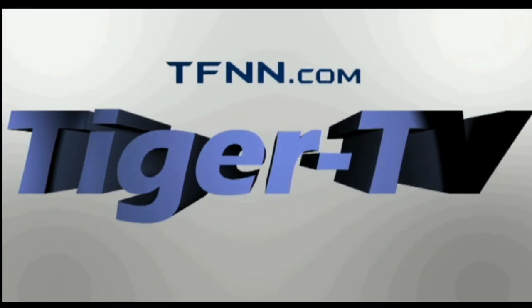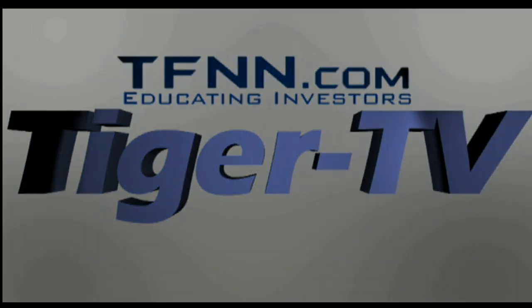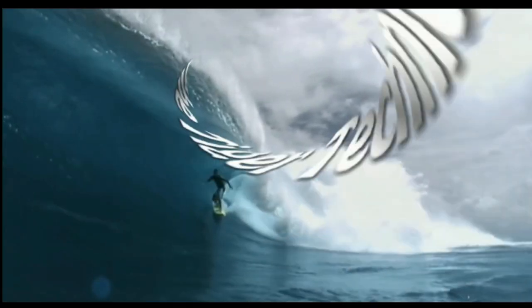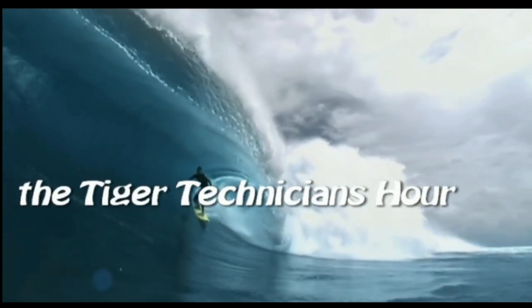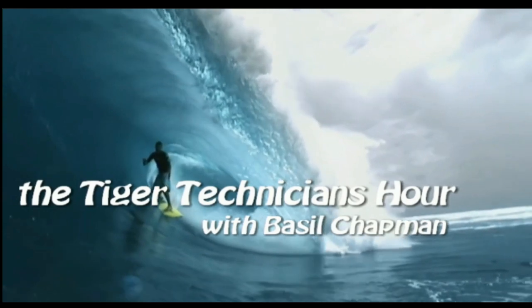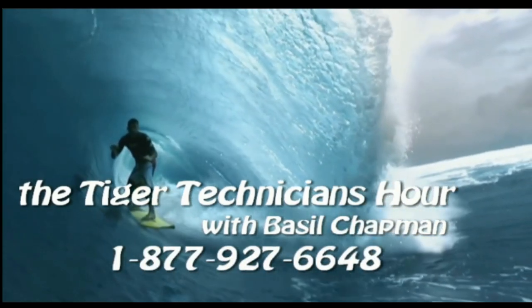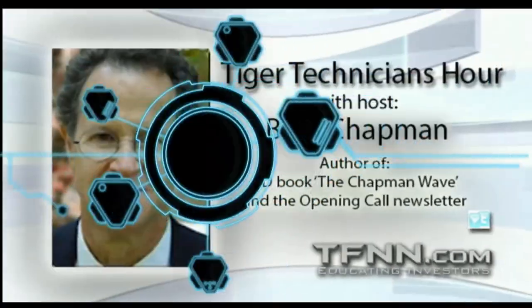The following is a presentation of TFNN, the Tiger Technician Hour, with your host Basil Chapman. Call now toll free at 1-877-927-6648. Good morning everyone. Basil Chapman, Tiger Technician's Hour on this Friday, the 19th of July, just past mid-month.